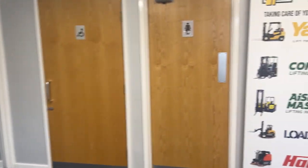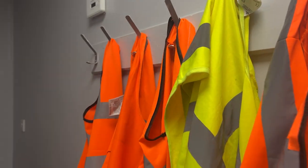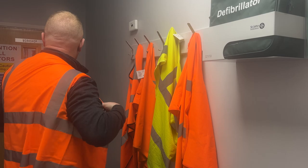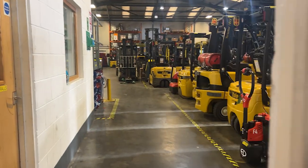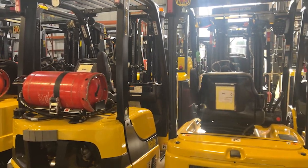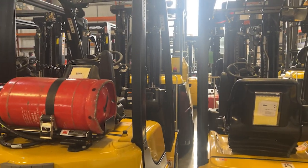This is our reception area and I'll show you into the workshop first — that's our service office there. On the right hand side here is our new stock holding area, with everything from gas, diesel and electric counterbalances to Islemasters, powered pallet trucks and floor care equipment.